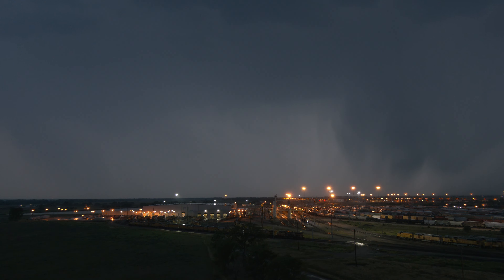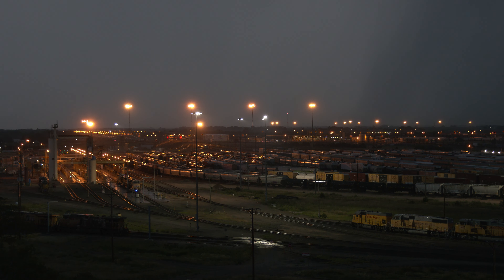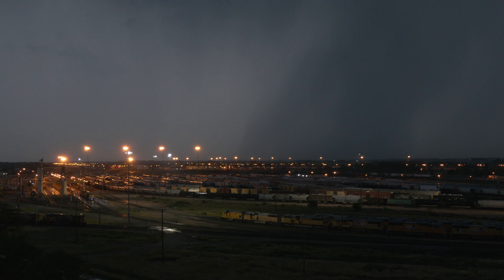The tower is open daily to the public, but if you visit during North Platte's Rail Days in August, you can be treated to a special night tour. Tonight's visit comes complete with a light show as a summertime thunderstorm moves across central Nebraska.